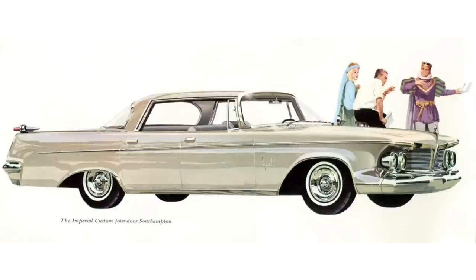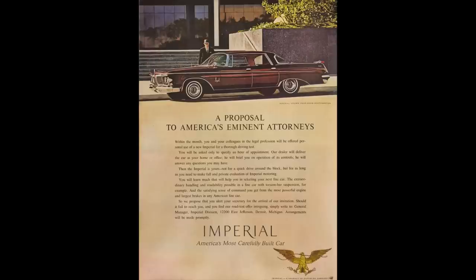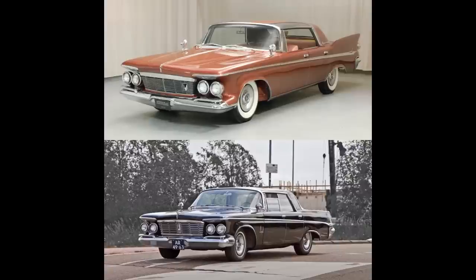The 1962 Imperial Custom could be had as a two-door hardtop or a four-door hardtop, built on the Chrysler D-body platform and designed by Virgil Exner. The 1962 Imperial saw a facelift, so let's compare the '61 on top and the '62 on the bottom. Starting in the front, the overall shape is the same, with the biggest change being the fins in the rear have been clipped, and the grills have been revised.